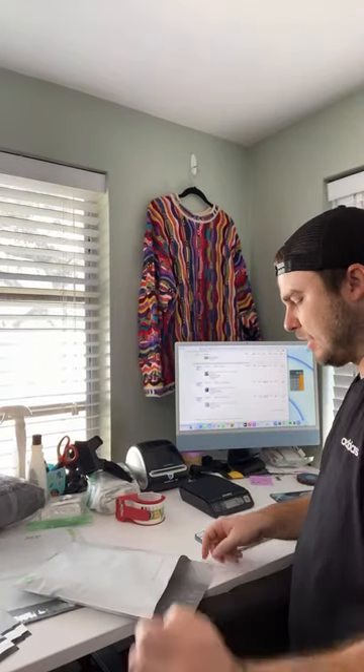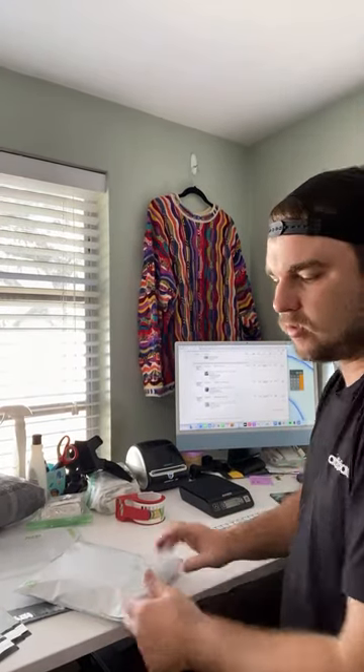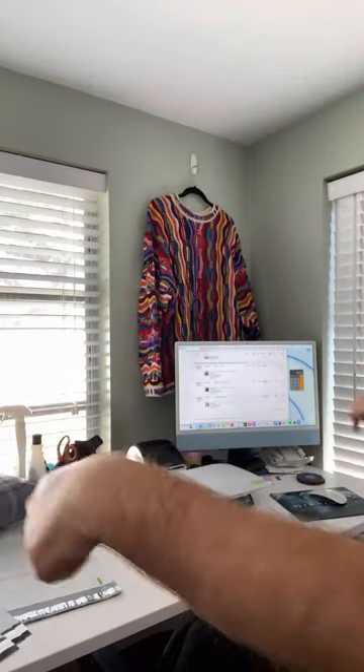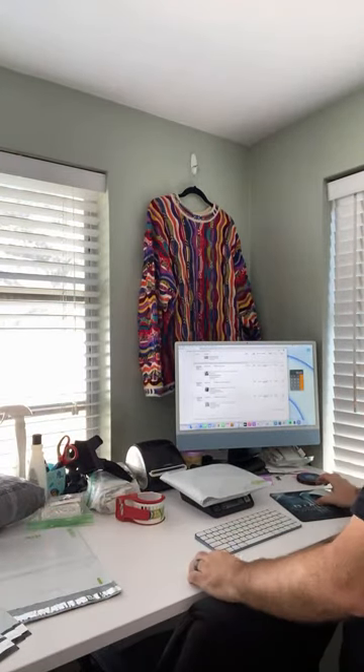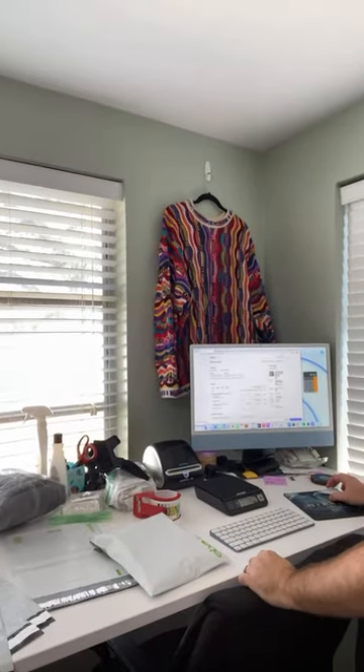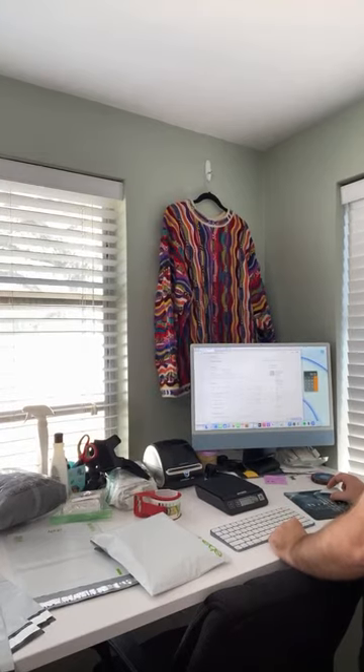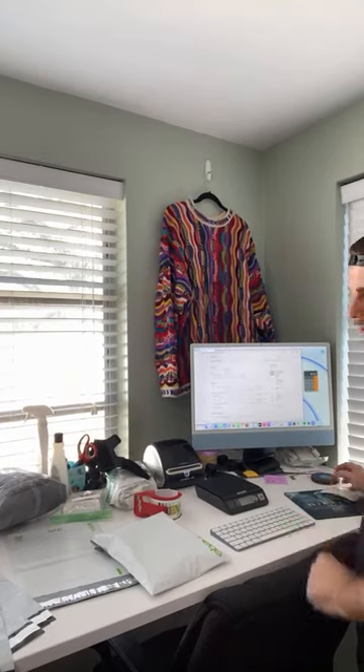I picked my desk up on Facebook Marketplace. If you guys need a desk, just watch Facebook for a good deal. I paid $400 each and got two of the exact same desks — one for my wife and one for me. They're amazing.